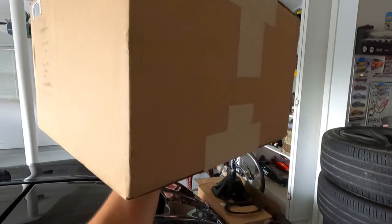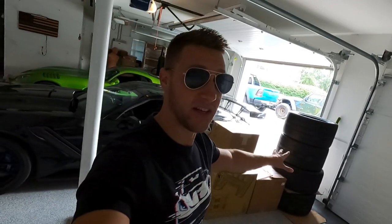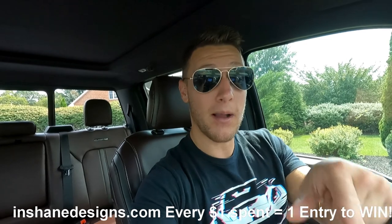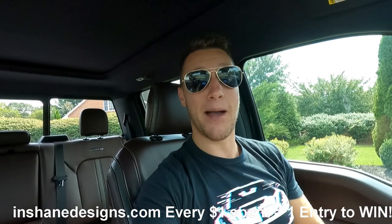I'm pretty sure this is the new air filter for the ZR1 — many mods happening to many vehicles and we'll get to that shortly. The massive F450 — this truck is super cool, I really like it, but I just don't need it right now. After the viper is twin turboed, we'll have to trailer both the ZR1 and the viper to track events. Until then I don't really need the dually, so every one dollar spent on InChainDesigns.com gets you one entry to win this truck plus ten grand cash.